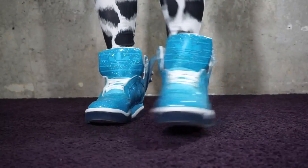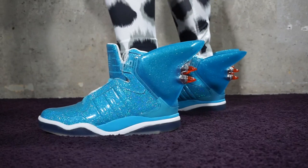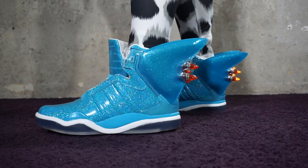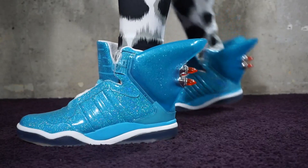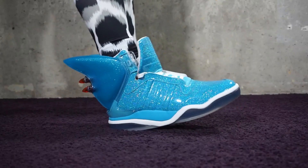Hi everybody, Jacob here. Welcome back to my channel. Today I am bringing to you the on-feet review of the Jeremy Scott Shark Fin from the Fall/Winter 2015 collection. I'm wearing it with Jeremy Scott for Adidas running leggings.